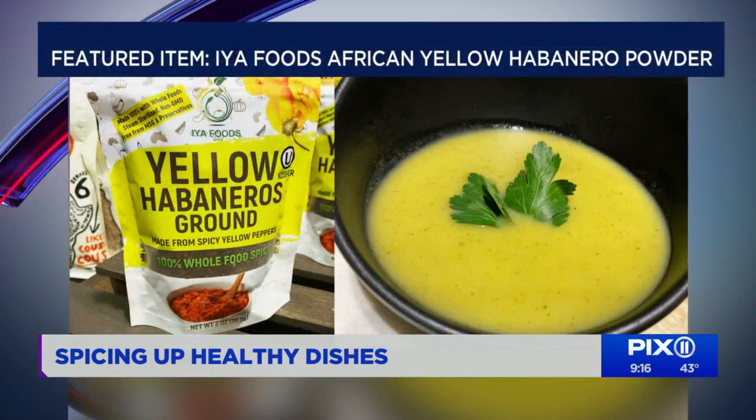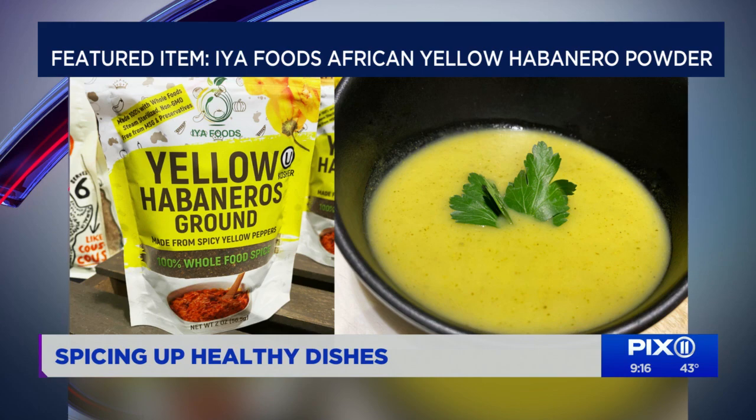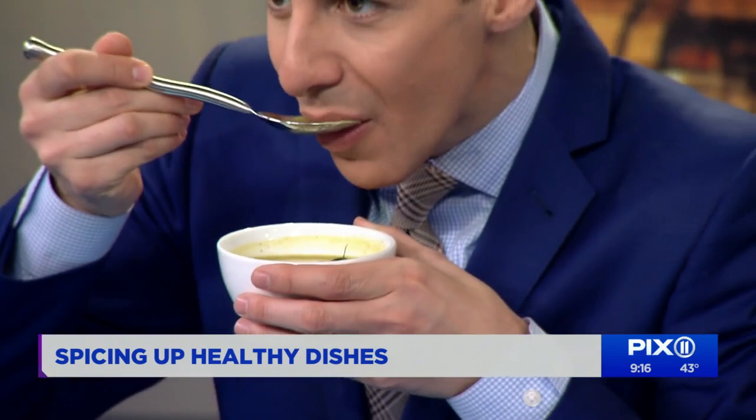The next item is a spicy zucchini and fennel bisque. This soup is a combination of fennel, zucchini, and shallots — all blended. I roast the vegetables first, then blend them in the blender, puree them nice and smooth, and add a little low-sodium vegetable stock. Then I spice it up with yellow habanero peppers from a company called Aya Foods, another Black-owned food brand. The peppers are made from 100% Cameroonian peppers. Is it that spicy? I like the little kick.